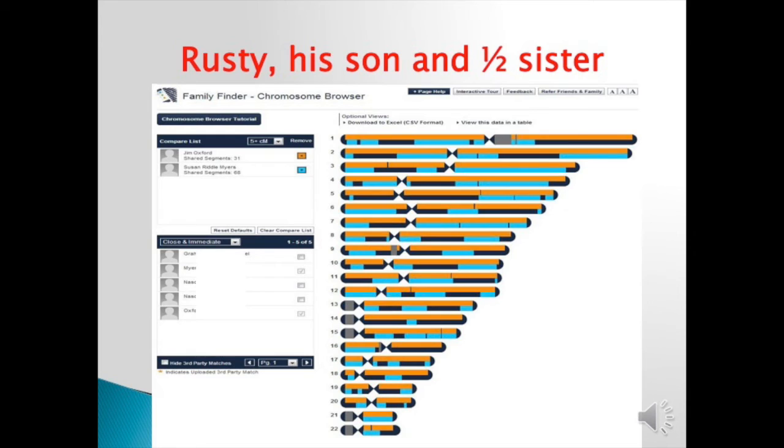Now, Rusty and his son and his half-sister. Rusty was the father. The blue background would be Rusty, his son is all the orange, and Susan is the blue. And you can see what the chromosome browser looks like — a lot of area covered.